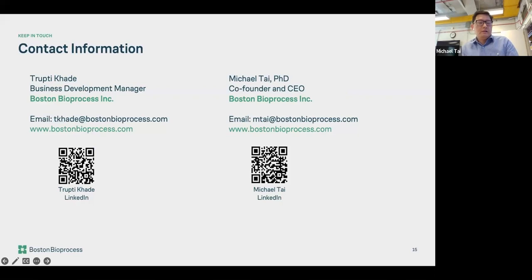This last slide has some contact information. Chupiti is our business development manager, and I'm the co-founder and CEO of Boston Bio. Feel free to scan the QR code, send us an email, or connect on LinkedIn, or ask any questions here. Thanks again for your time.